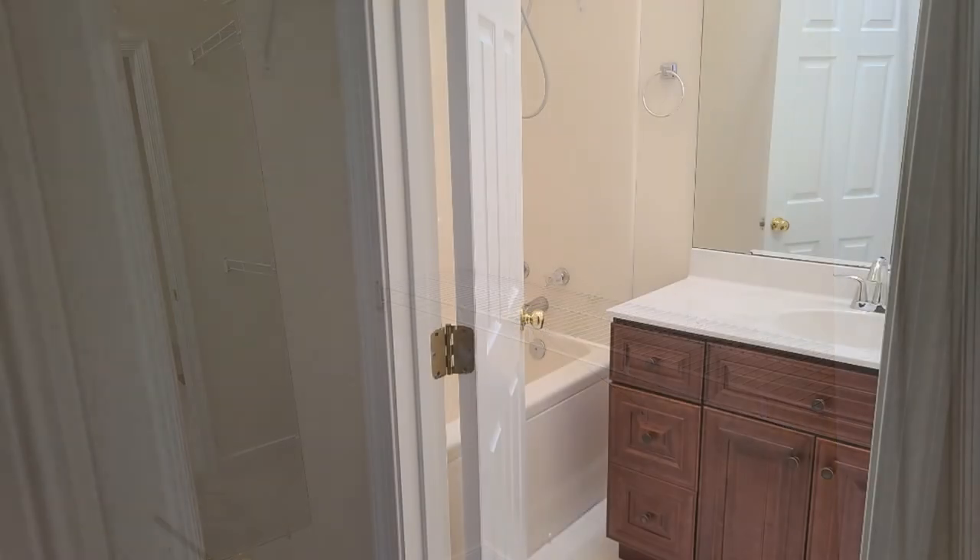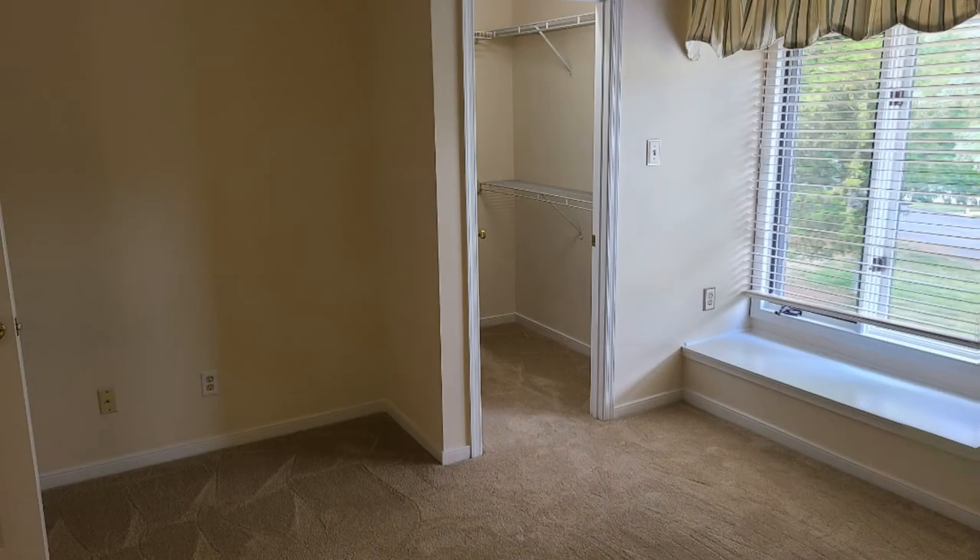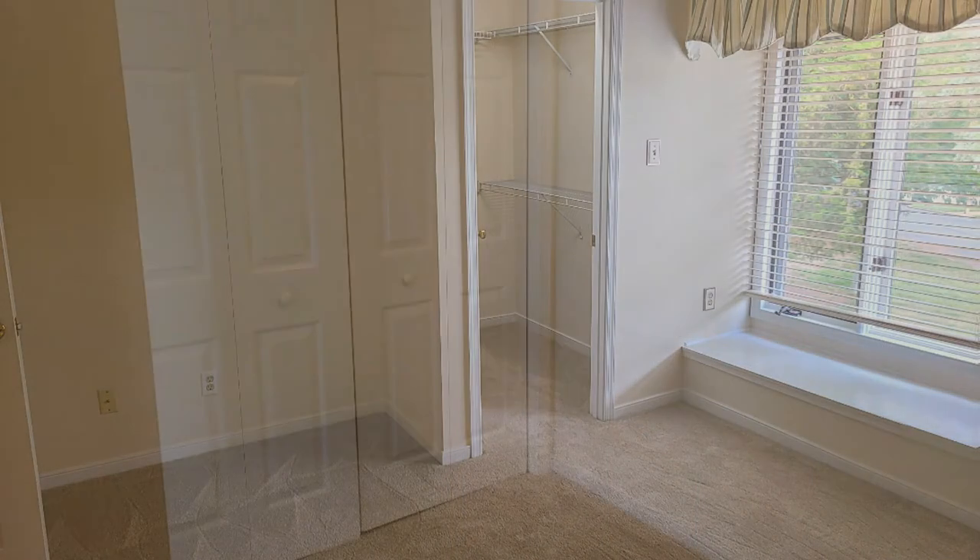This home is in a wonderful location off Lauderdale and Causeway. It is near top schools and is close to shopping and dining options.